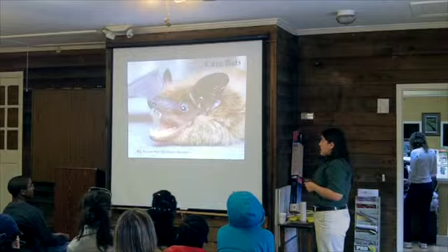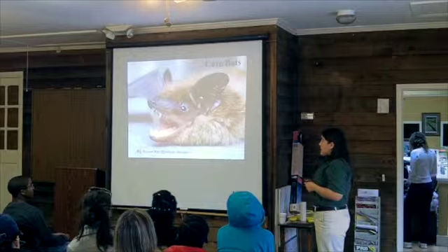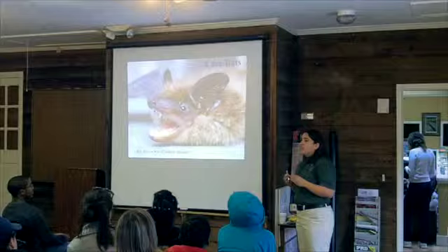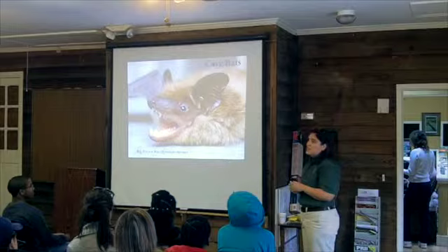Another species that uses caves in the winter and is out on the landscape in the summer is the big brown bat. This is probably the most common bat that people in this area have in their attic — usually 10 to 20 bats. We are getting a lot more free-tailed bats in houses now, but when someone has a small bat problem, it's usually big brown bats. These guys are not very big, but they have pretty big teeth and glands on their nose. You can see this swollen area on their muzzle.